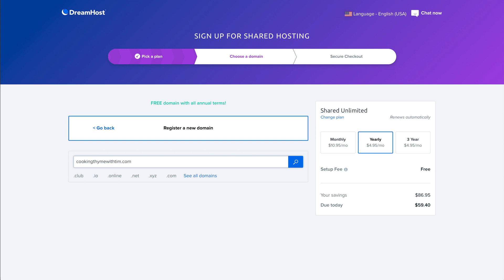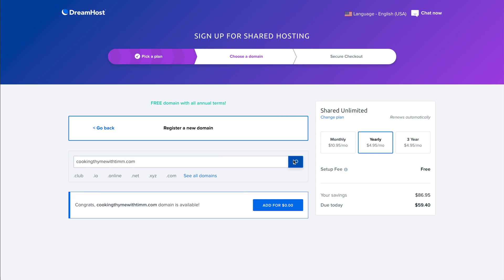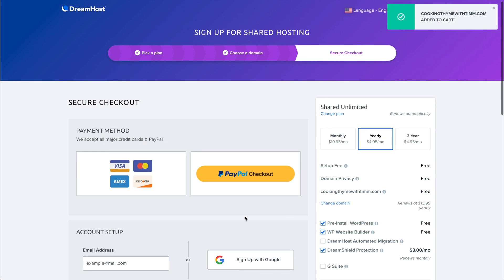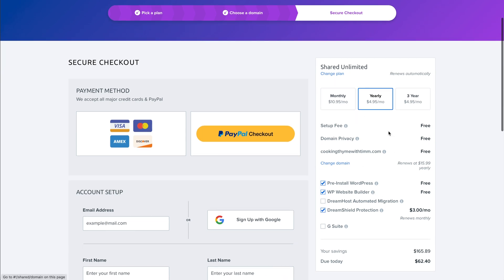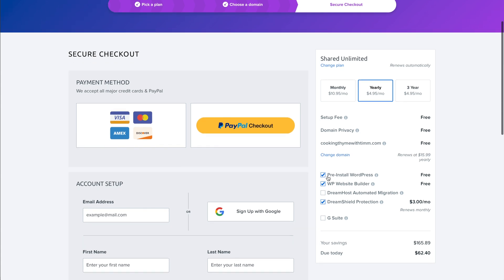For this test website I'm going with cookingtimewithtim.com — put the .com in to make sure it shows the .com options. Click Search, it was available, so I'll click Add for $0. Now over in the order summary on the right, we have no setup fee, domain privacy included, our domain name, and WordPress pre-installed so we don't have to do anything to get WordPress set up. I'm going to uncheck the WP Website Builder — we just don't need any extra things on a WordPress website.